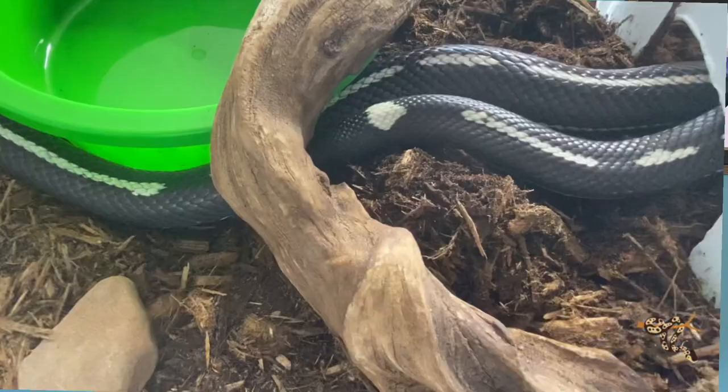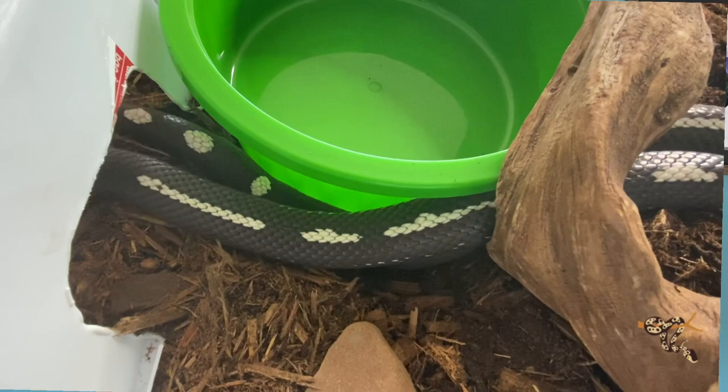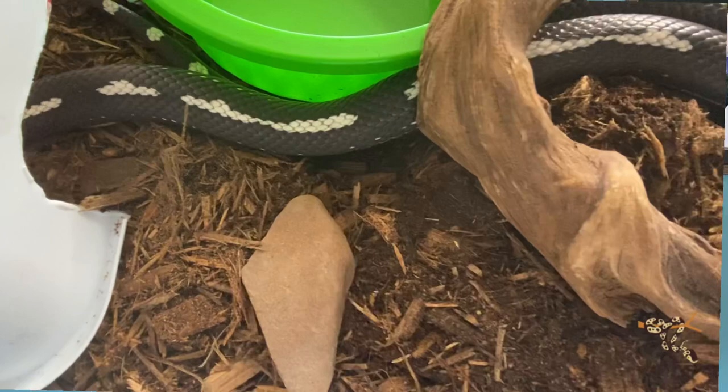But if you can move past that — and again depending on your experience level and what you're comfortable with — king snakes make an amazing group of animals that quite possibly fill the need and role of everyone who likes snakes. So with that one drawback out of the way, let's get to why they're so amazing.